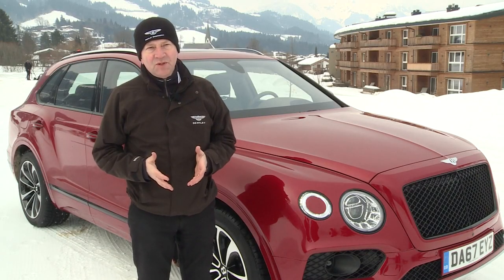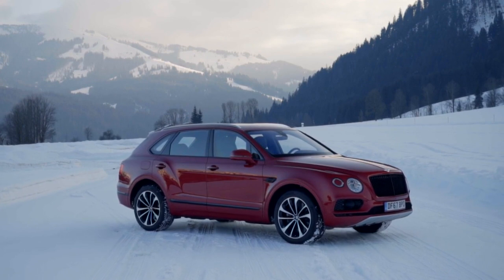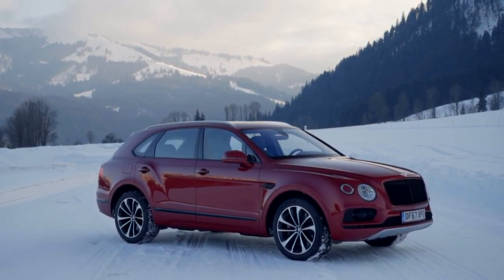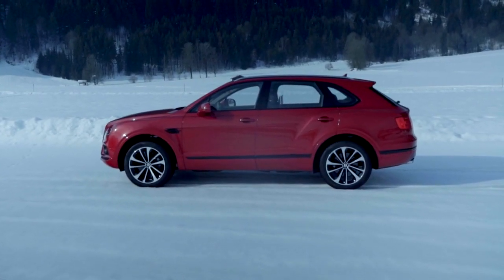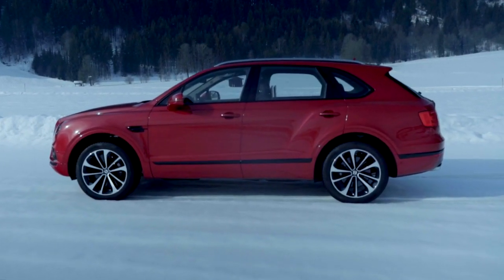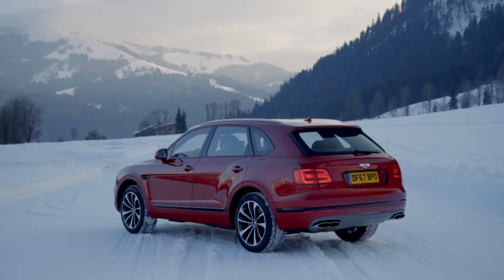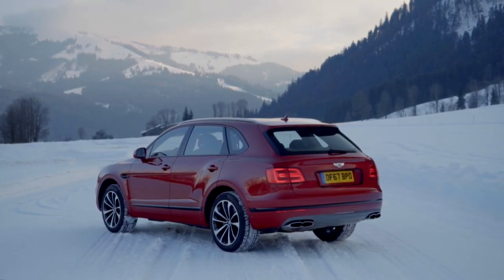It's all about customer choice. Luxury is about choice, luxury is about personalisation, luxury is about what do you want from your car. So the W12 really represents the ultimate in luxury, the ultimate in refinement — but for some markets there's something about a V8, there's something about the character of a V8, there's something about the unique performance characteristics of a V8 that a V8 is the only thing that will do.